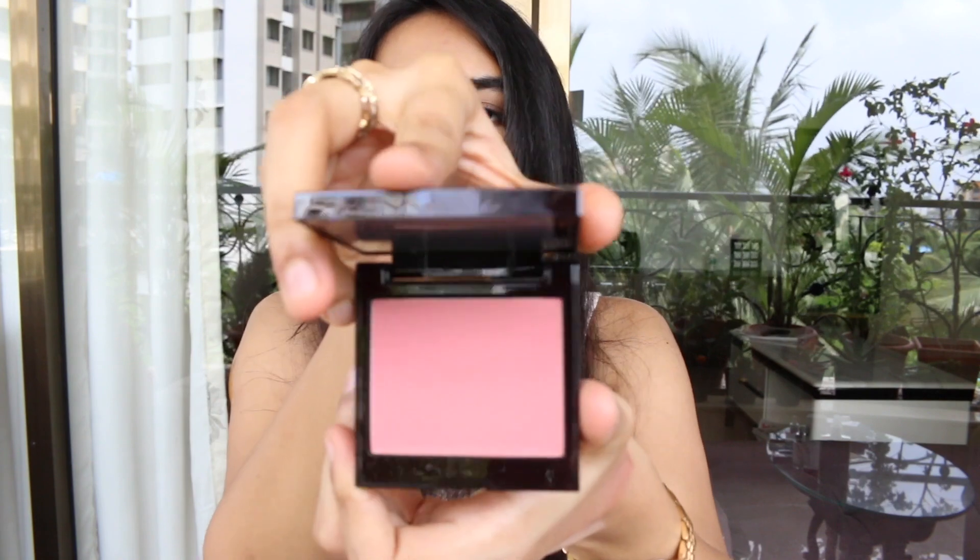The next product is a blush — unlike me to shop for blushes, but I kept adding this to my cart and deleting it every time. I prefer cream blushes over powder blushes, but I decided to give this a go. It's the Laura Mercier blush. I only have one Laura Mercier product so I wanted to explore more. The packaging is super cute and luxe, with a mirror inside. The shade is a beautiful rosy pink that will complement my skin tone well.